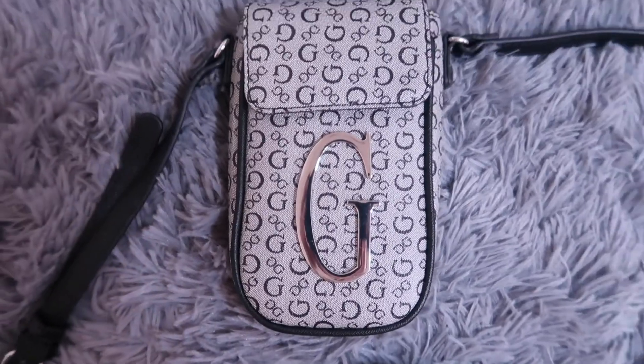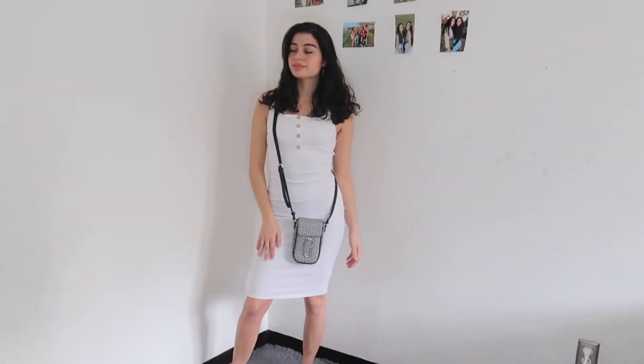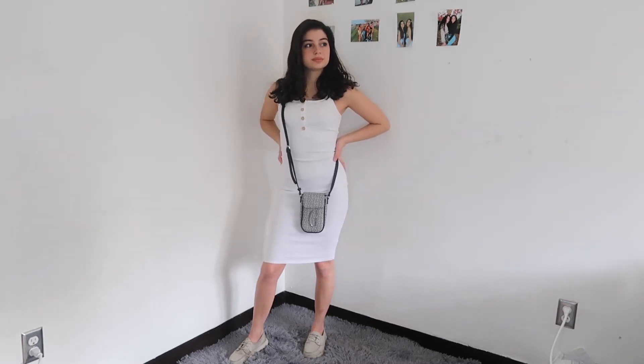Number five is similar to number four — it's a crossbody bag, but also known as a cell phone pouch because it's so small you can only fit your cell phone in it. I couldn't find much research on its purpose, so my best guess is maybe you were dating a rich guy who paid for everything, so all you needed was your phone. I styled it with a pretty white dress, since you'd be somewhere warm like LA in the hot sun.